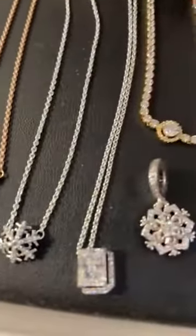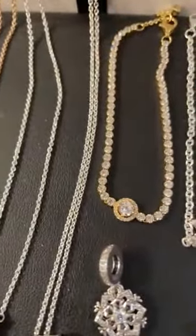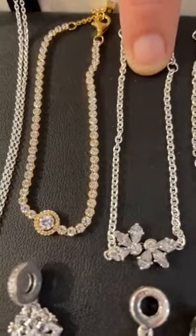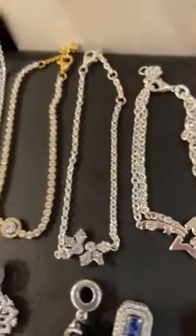Then we have this gold plated bracelet with clear CZs for $175, the herbarium cluster bracelet for $85, and then the shooting star sterling bracelet for $125. That's pretty too.